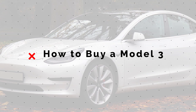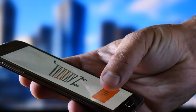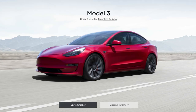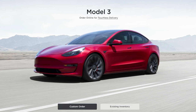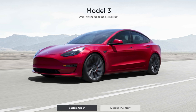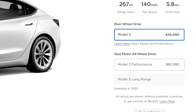The first complication we run into is in actually trying to order a Tesla Model 3 — it's gotten a bit complicated recently. When you first arrive on the Tesla website, you see the Model 3 with options for custom order or existing inventory. If we go to custom order, we can have a standard Model 3 with rear-wheel drive for $47,000 USD, or a dual-motor all-wheel drive performance Model 3 for $63,000.